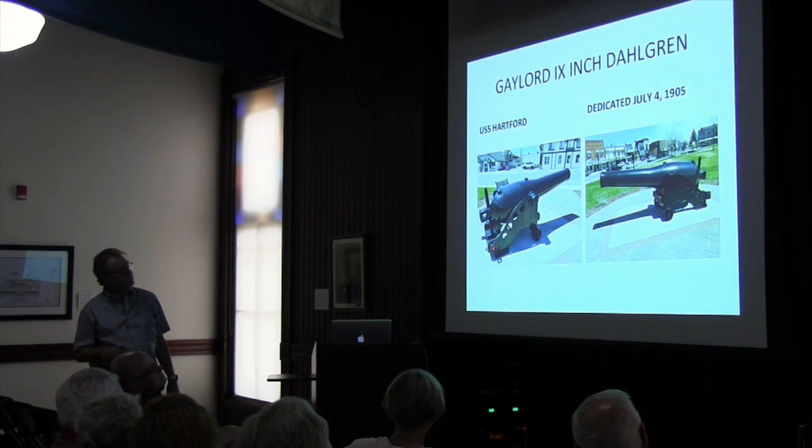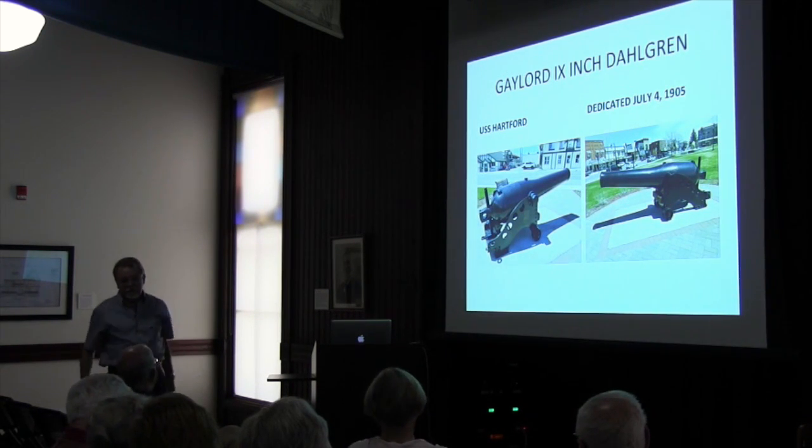Right here you can see how they controlled the gun — they pulled it back into place after loading it with a block and tackle. Pull it back out, shoot it, and then pull it back out again.